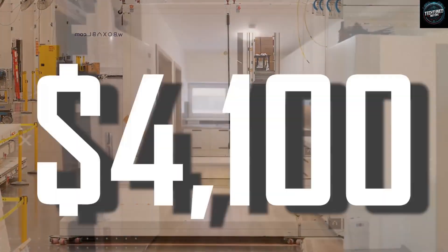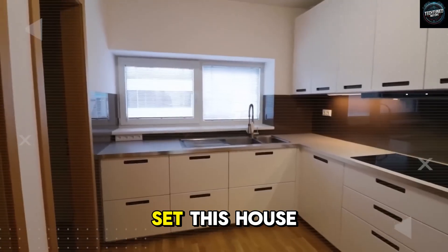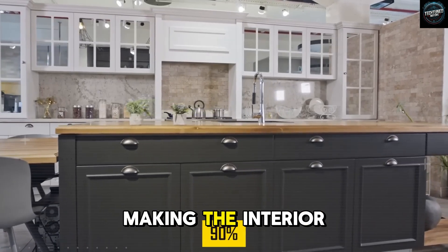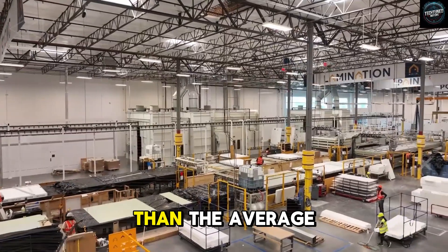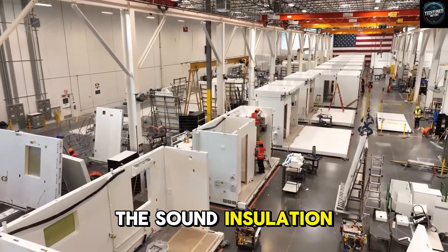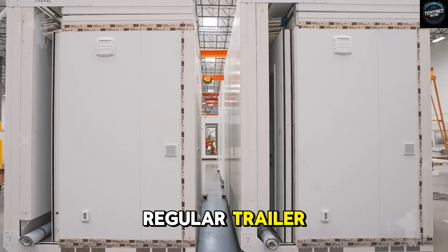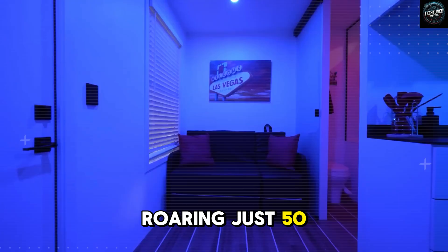Let's talk about the construction materials, because they truly set this house apart from every other small home competitor. The walls are built from compressed hemcrete panels, making the interior warmer, more breathable, and much healthier than the average trailer or RV environment. Thanks to vacuum paneling, the sound insulation is extraordinary, reducing noise levels inside by up to 35 decibels compared to a regular trailer — meaning you cannot hear highway traffic even if it's roaring just 50 feet away.